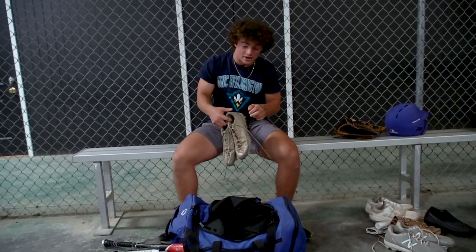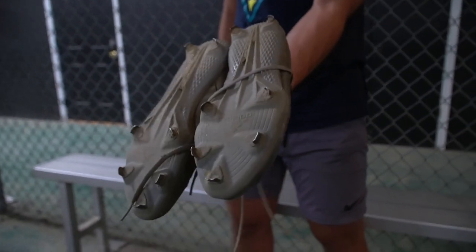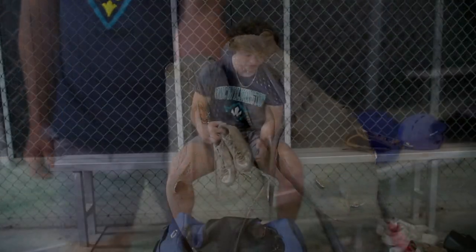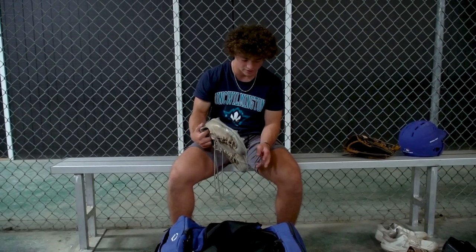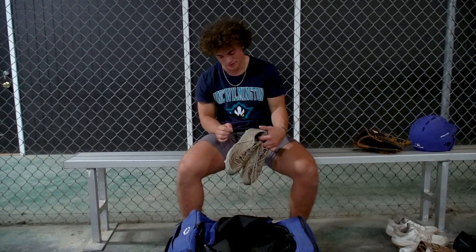These are my old spikes — the gray spikes, they're Adidas. I use them when we're wearing gray or when we're on the road. They're probably the lightest shoe I've ever had on, so they keep me fast and running.